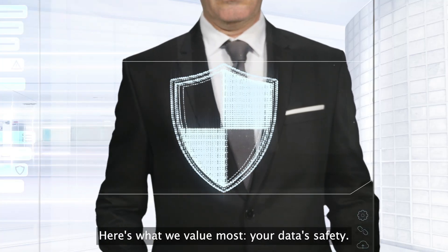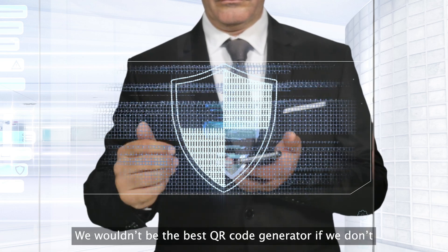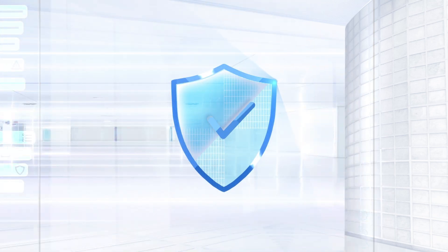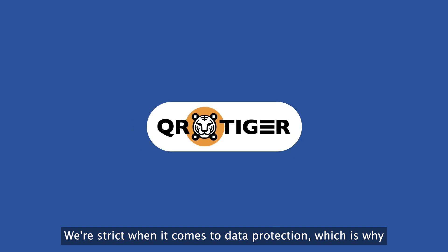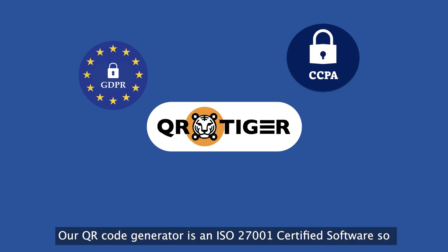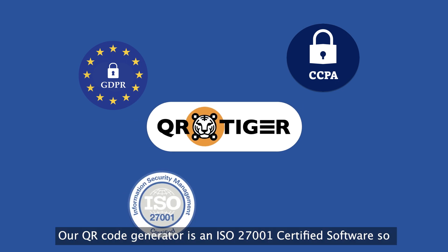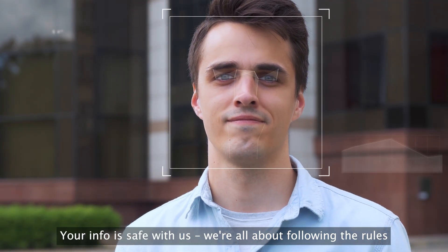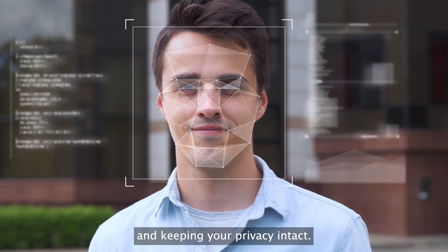Here's what we value most: your data's safety. We wouldn't be the best QR code generator if we didn't adhere to data security standards. We're strict when it comes to data protection, which is why QR Tiger is fully GDPR and CCPA compliant. Our QR code generator is an ISO 27001 certified software, so best believe your data is secured. Your info is safe with us — we're all about following the rules and keeping your privacy intact.